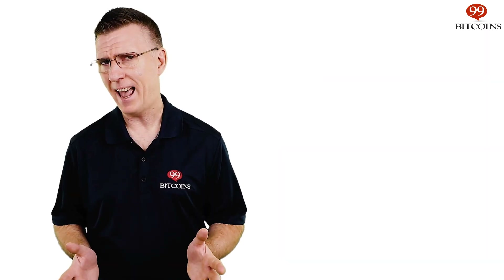What are hardware wallets? Are they really the safest way to store bitcoins and other cryptocurrencies? Can they be hacked? And what happens if I lose my hardware wallet? Are my coins lost? Stick around. Here on Bitcoin Whiteboard Tuesday, we'll tackle these questions and more.